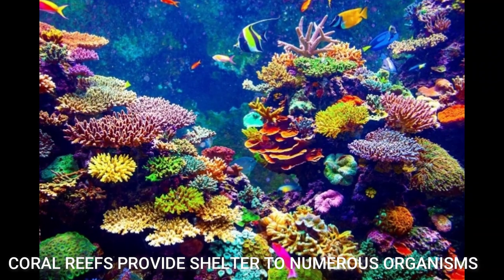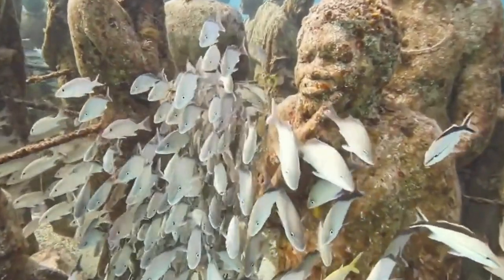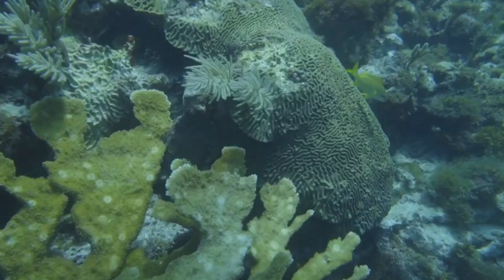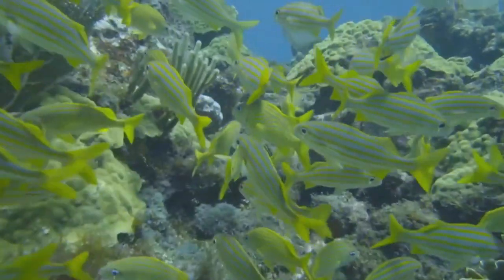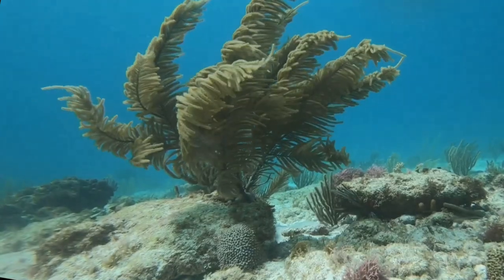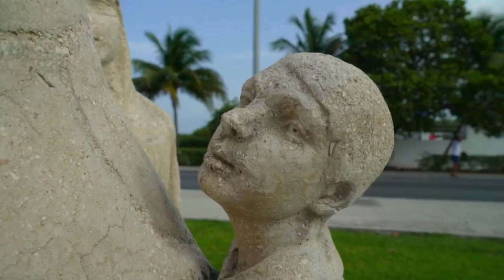Coral reefs provide shelter to numerous organisms, and the statues are a new technique for art to save the oceans. As the statues were put together with pH-neutral cement, coral can grow and develop on them. After only a short time under the water, the statues begin to be transformed by nature.